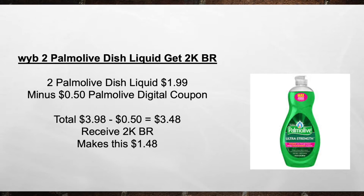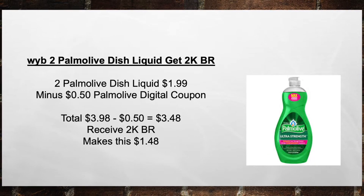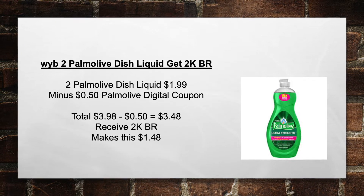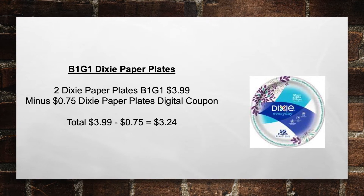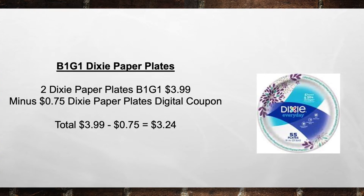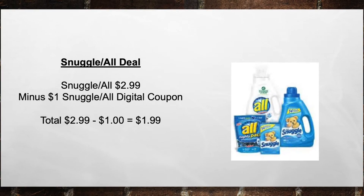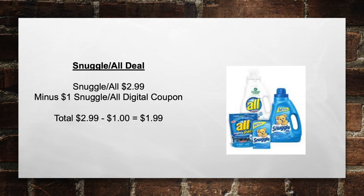When you buy two Palmolive Dish Liquids, get a $2,000 bonus reward. Pick up two Palmolive Dish Liquids at $1.99 minus a $0.50 Palmolive Digital Coupon, bringing your total from $3.98 to $3.48. Then receive a $2,000 bonus reward, making this $1.48 out of pocket. Next, buy one get one Dixie Paper Plates — pick up two at $3.99 minus a $0.75 Dixie Digital Coupon, equaling $3.24. Then pick up a Snuggle or All for $2.99 minus a $1 Digital Coupon, coming to $1.99 out of pocket.